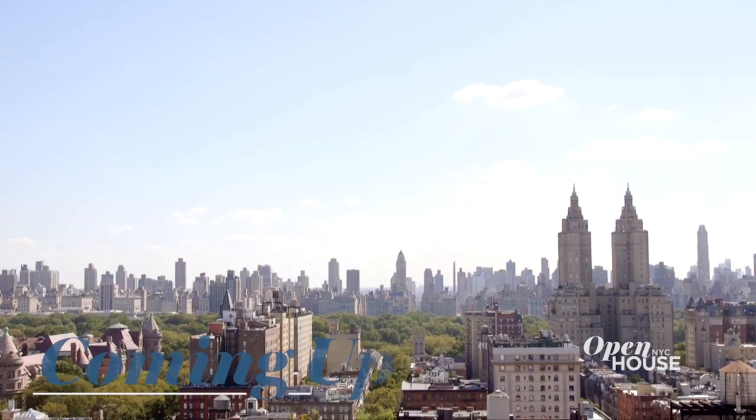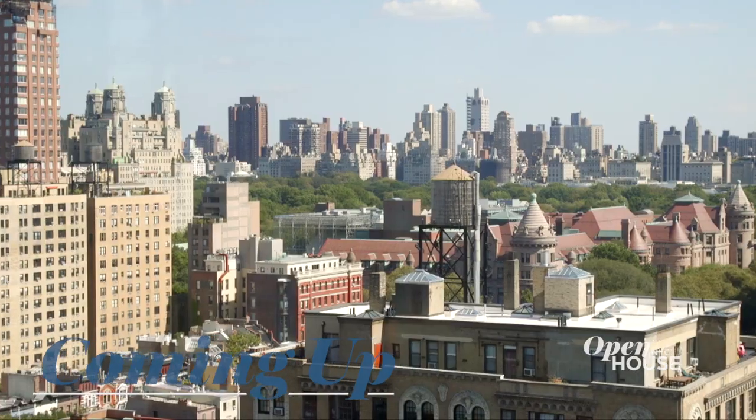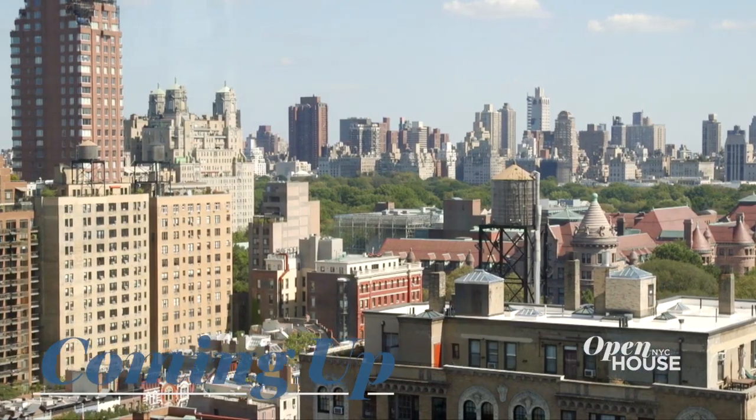Coming up, we are heading uptown to an elegant apartment that has it all. You're welcomed with views spanning Central Park to the 5th Avenue skyline. This is just breathtaking. Stick around.